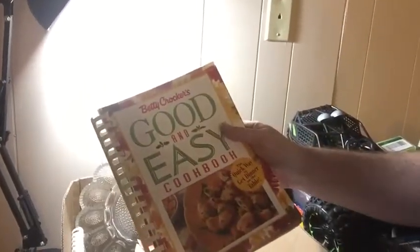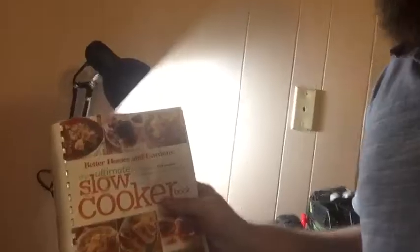Next I've got this box of cookbooks — just a mixed box. Betty Crocker, '30 Minutes or Less' for people who don't have time to cook. Better Homes and Gardens New Cookbook — I know these cookbooks aren't going to make me rich but I might make five or ten dollars. Another Better Homes and Gardens, and the Ultimate Slow Cooker Recipes.